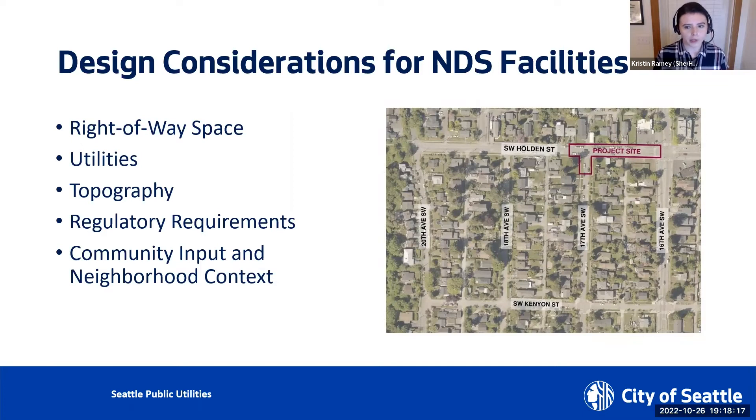Each of those require their own allocation of right-of-way space. The design must consider how the right-of-way space is allocated for existing and future uses and where the NDS facilities can fit given those restraints. Other elements that take up space in the right-of-way are existing and future utilities, both below ground like water mains and above ground like power lines and power poles. The design must try to avoid these utilities, and if they cannot be avoided, consider if utility relocation is appropriate. Site-specific topography also needs to be considered in design, as it impacts drainage patterns and plays a key role in siting the NDS facilities.